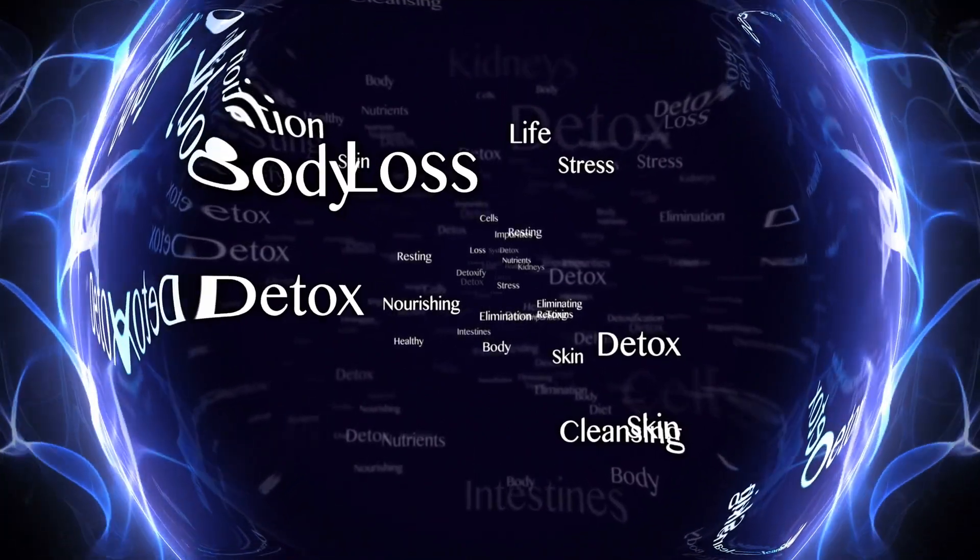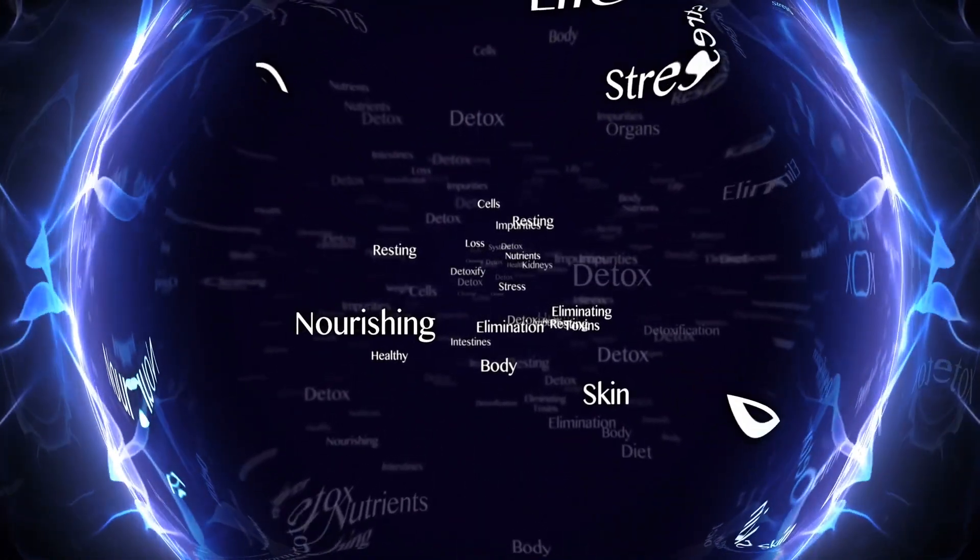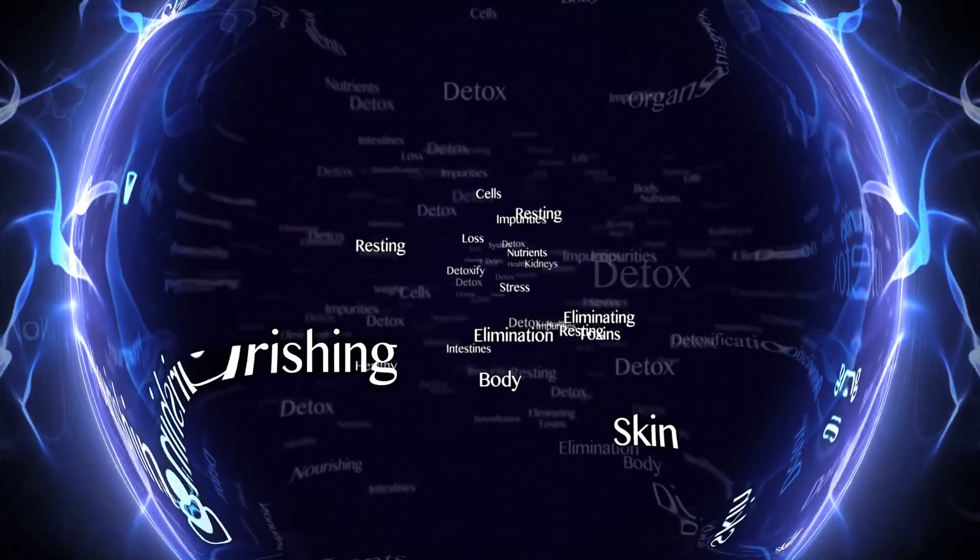Fulvic acid crosses the membrane of the cell and helps to assimilate other nutrients better — both internally and on your skin. I will say a caveat here: I am not a nutritionist and you should definitely talk to your doctor before supplementing with anything, especially if you have an autoimmune disorder of any kind. But I love to plant the seed for you to consider fulvic acid as a supplement because it is so good for you.